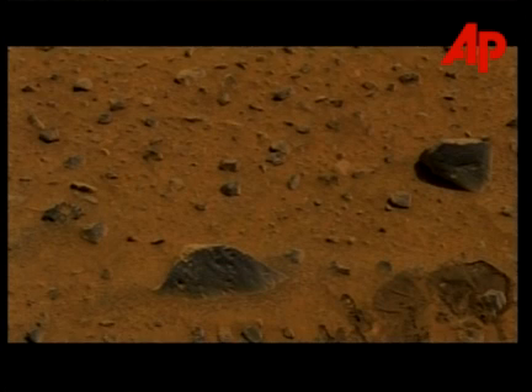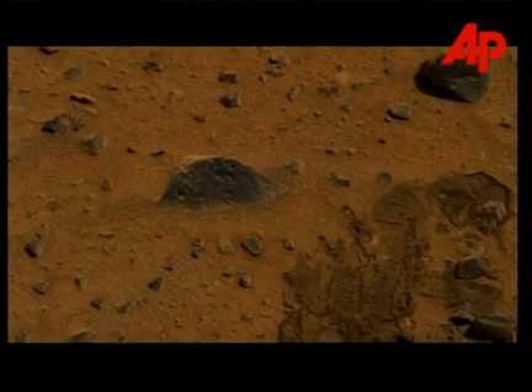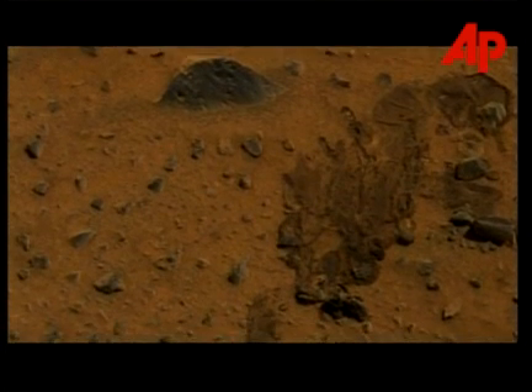An approximate true color image made with pan-cam filters was able to make a 3D rendering of this small-scale terrain. In the movie, we're going to be able to zoom in and see this in three dimensions.